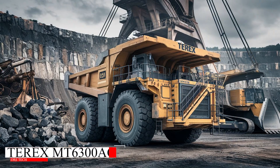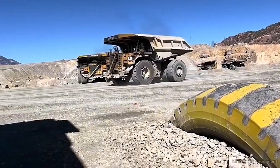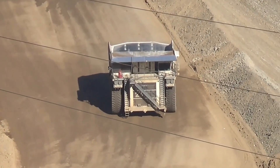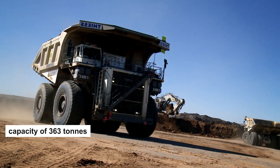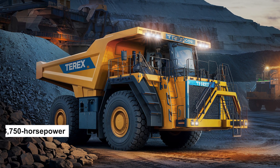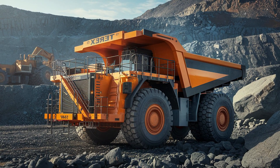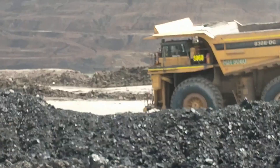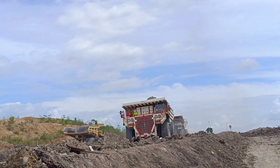The Terex MT6300AC is another massive mining truck that ranks among the biggest. With a payload capacity of 363 tons, it features a 3,750 horsepower engine and an electric AC drive system for improved fuel efficiency and reduced mechanical wear. This truck's rugged design and high-capacity hauling ability make it an essential part of mining operations worldwide.